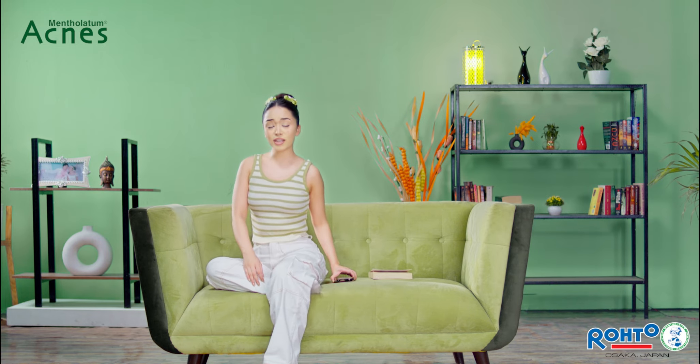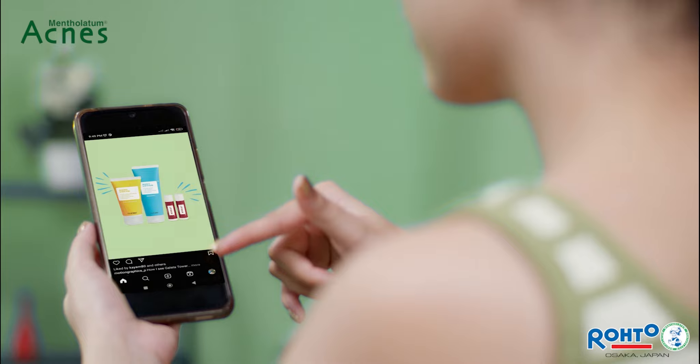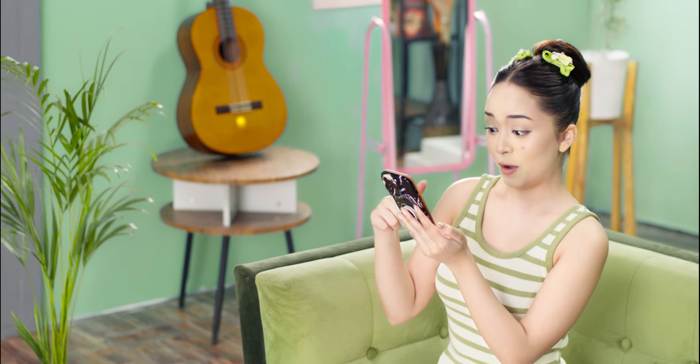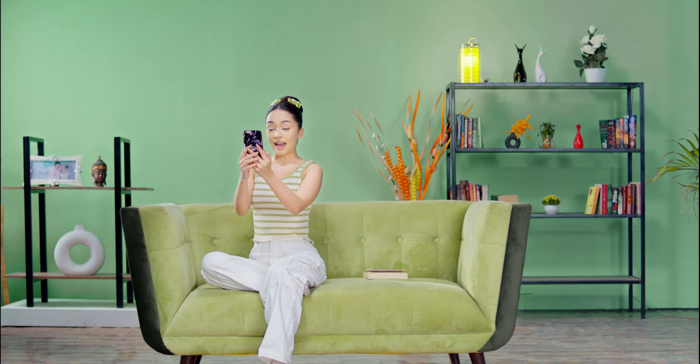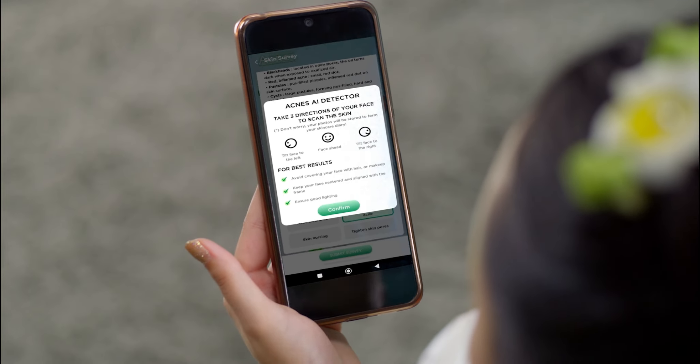Oh no! Pimple? There are some new solutions here, right? Already tried? No way! It's too bad! Wait a minute! Hmm? Acne Kula ki AI app! You have to try it first!